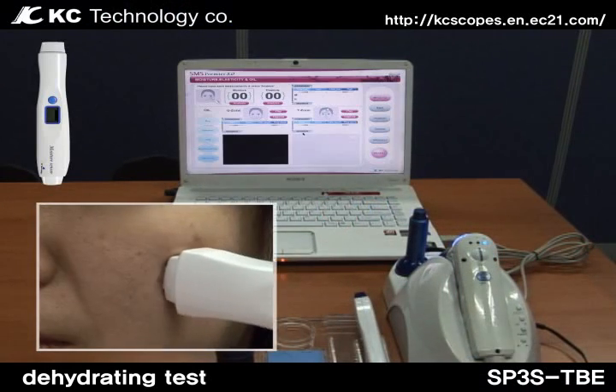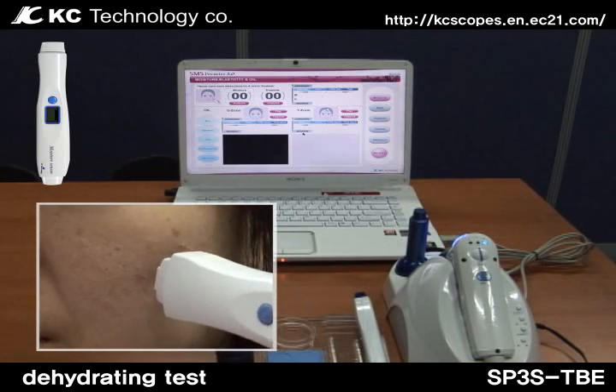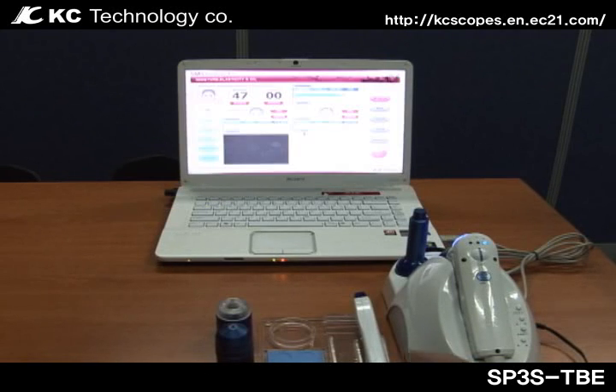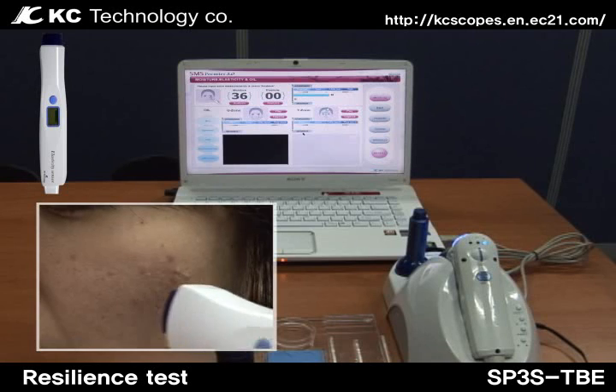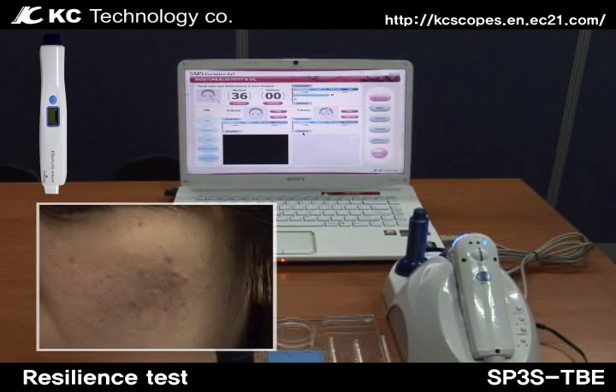This is an advanced system that provides a specialized diagnostic service. The system recognizes the measuring mode of each device, then automatically transfers data to the screen of the corresponding program and automatically sends analyzed data.